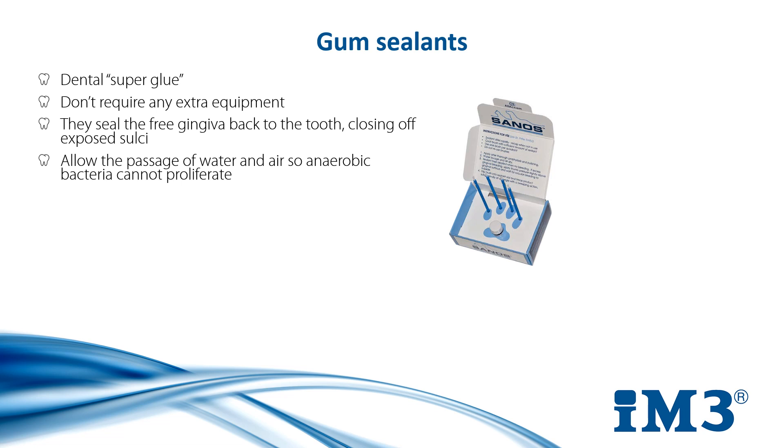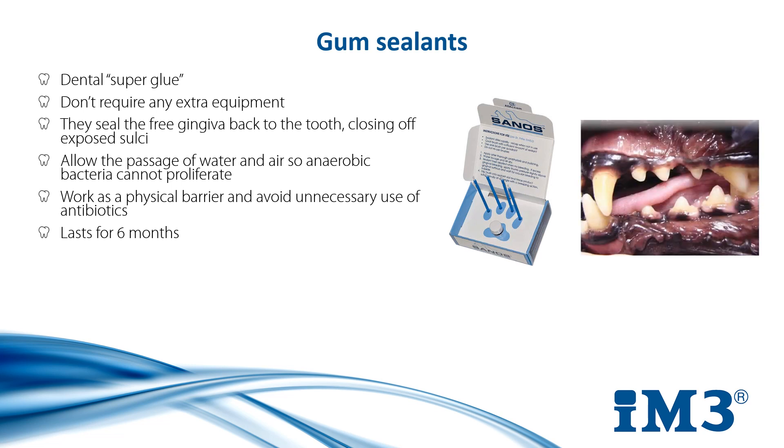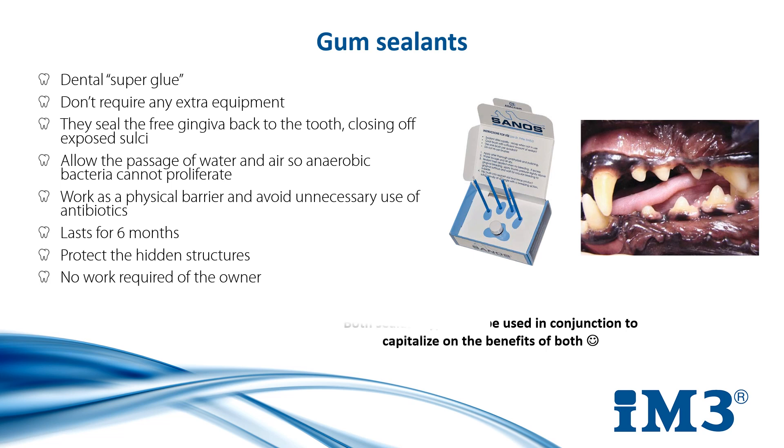Gum sealants such as Sanos work as a physical barrier and they avoid the unnecessary use of antibiotics that are built into other materials for filling periodontal pockets. They last for six months, at which point they can be reapplied, protecting the hidden structures of the tooth from disease. As with crown sealants, they don't require any work from the owner, and it is possible to use both types of sealants in conjunction and capitalise on the benefits of both.